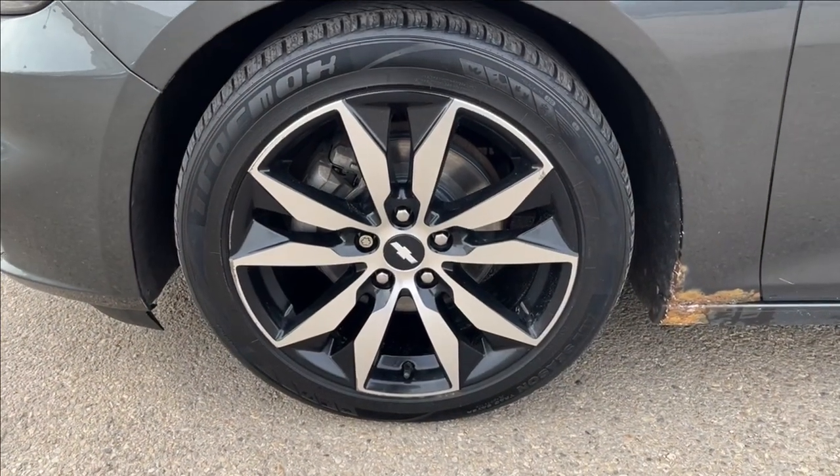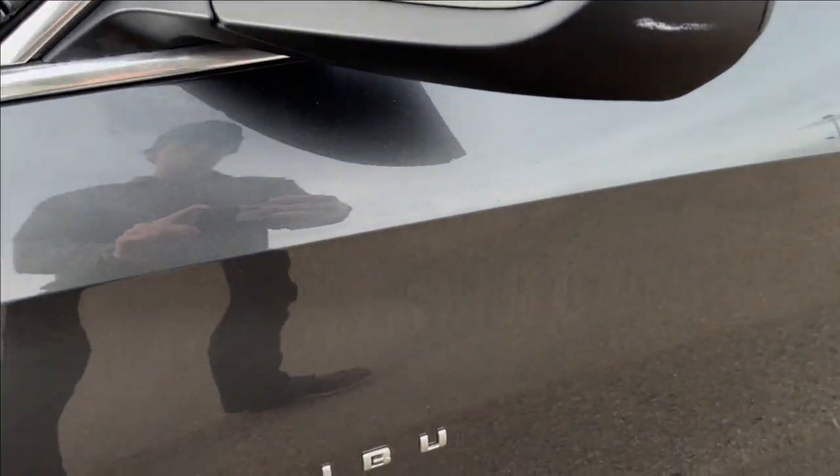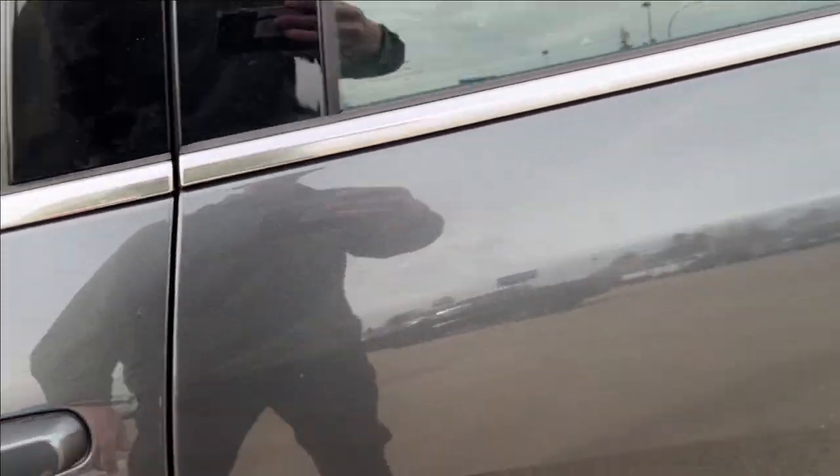You're gonna have these 18-inch aluminum wheels with the monochrome center caps, of course with the paint match mirror caps, your Malibu badging, and keyless entry door handles as well.